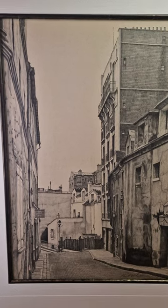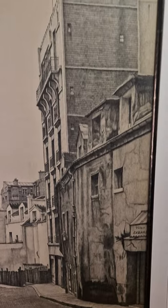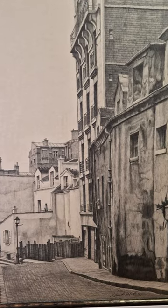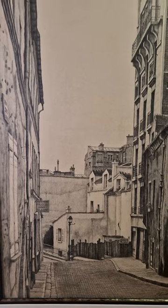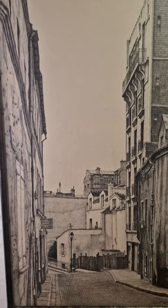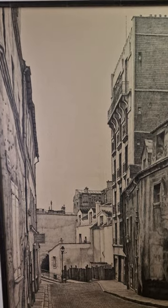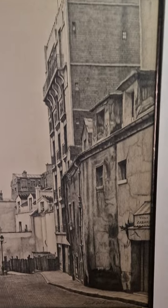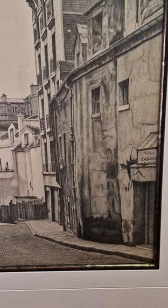He was a self-taught artist and he won many awards. And his son Jonathan is actually an artist as well. If you go online, you can have a look at some of his stuff — he's also a great artist.